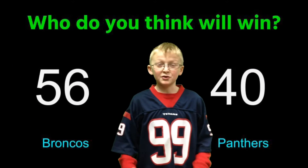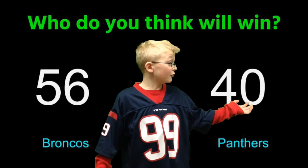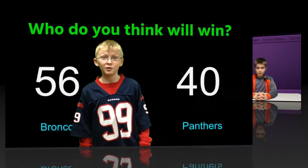The results ended up like this. It was kind of lopsided, kind of not. We have 56 on the Denver side and 40 on the Carolina side. Who would you rather pick? I would rather pick Carolina. I think the Panthers are going to win the Super Bowl.